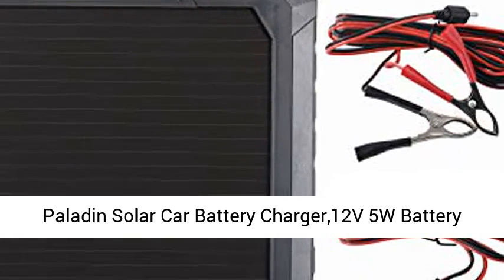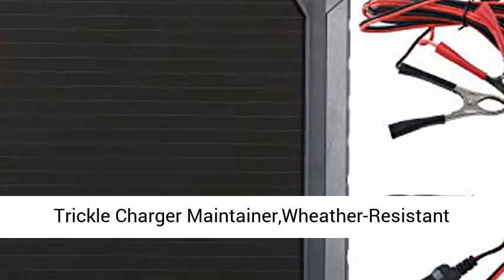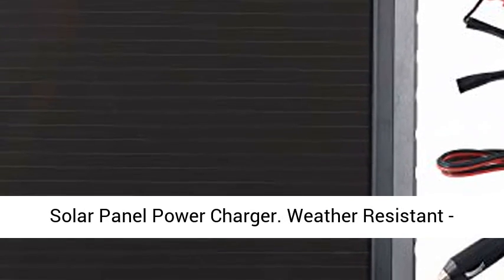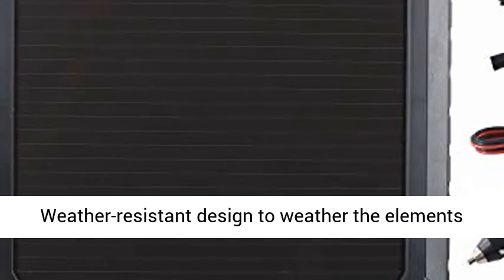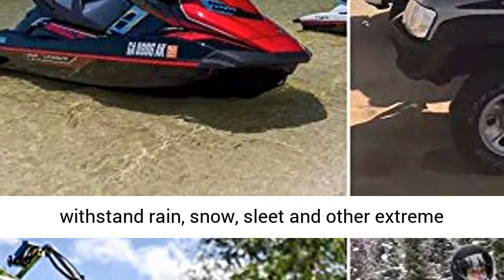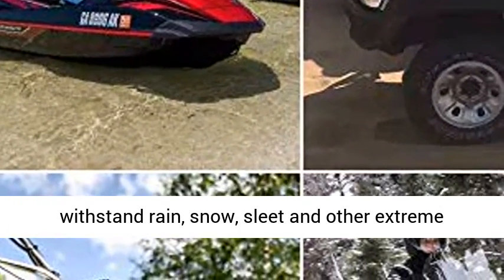Paladin Solar Car Battery Charger, 12V 5W Battery Trickle Charger Maintainer, Weather-Resistant Solar Panel Power Charger. Weather-Resistant: designed to weather the elements with a high-impact plastic housing that can withstand rain, snow, sleet, and other extreme weather conditions.